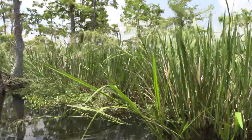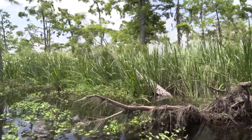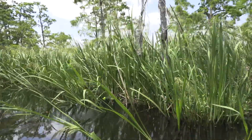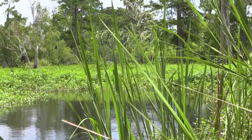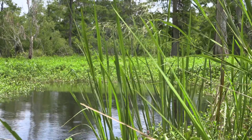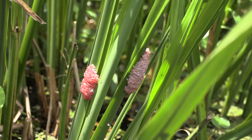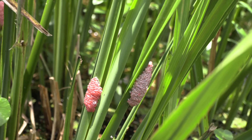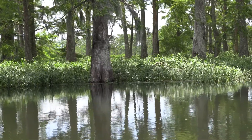Nutria rats are an infamous invasive species in Louisiana. However, a new contender has entered the marsh. If you look down onto the blades of marsh grass, you can see a red clump clinging to them. These are called apple snails. They consume large quantities of vegetation, which threatens the food source of our native fish populations.